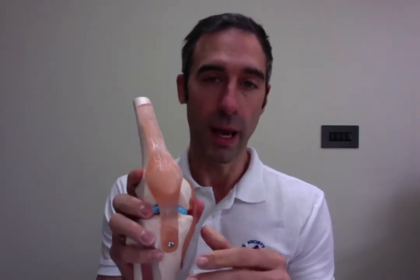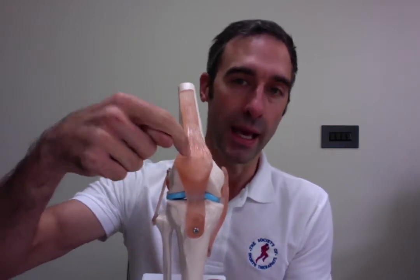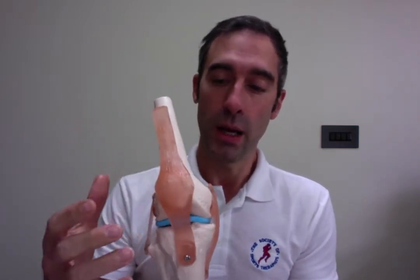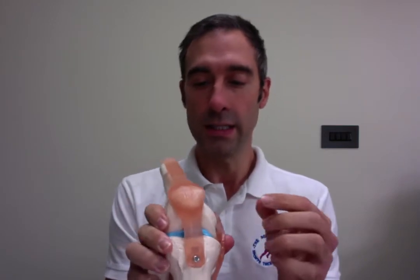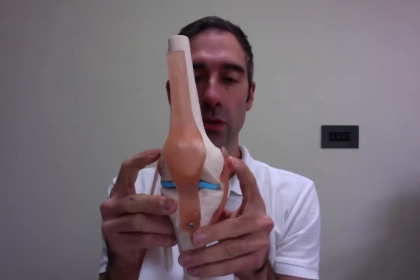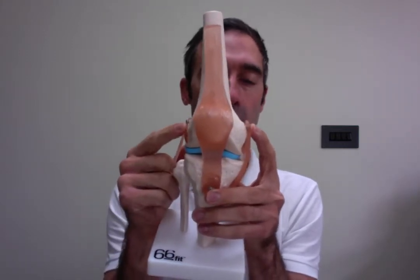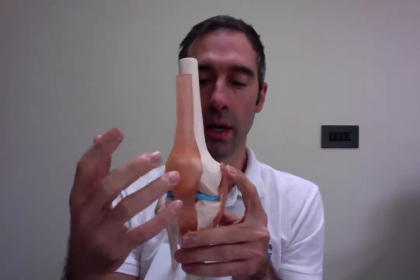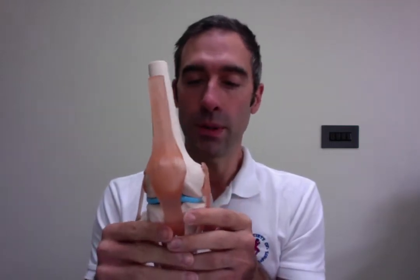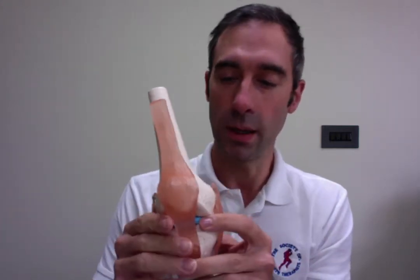Once the patellofemoral joint becomes problematic, typically what we're looking for is pain located on the underside of the patella. Patients will quite often say it's deep down in there. McConnell in 1984 highlighted that we could look at the medial and lateral borders of the patella and the medial and lateral epicondyle, to see whether the central point is positioned between the centres. Something I then developed was a caliper to try and measure that objectively, which is part of the rest of my PhD.